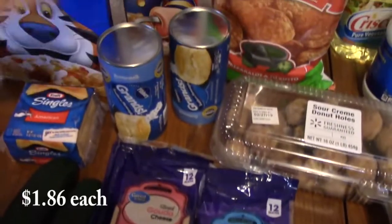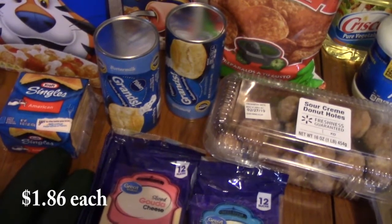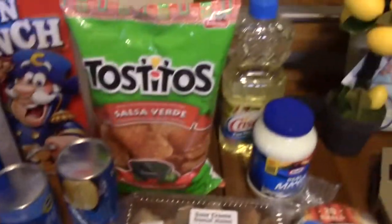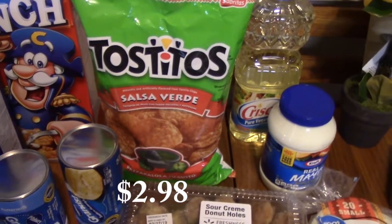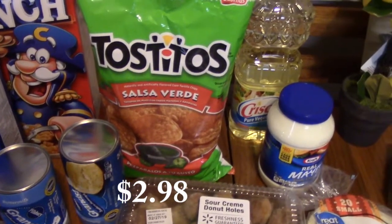I bought some Grands Biscuits — I'm going to be doing some kind of monkey bread with those, so stay tuned for that video. In the back I also have Tostitos in a Saucy Verde flavor, which I was really excited to try when I spotted it.